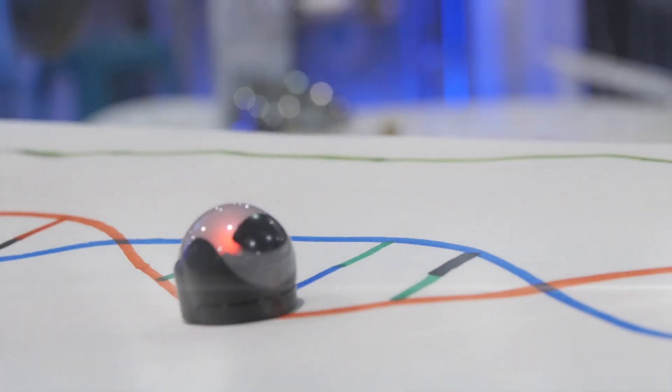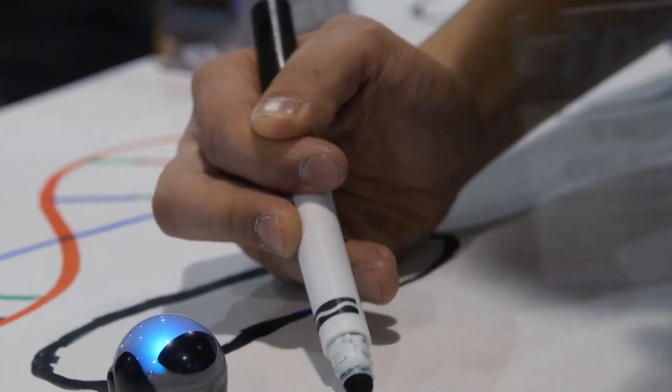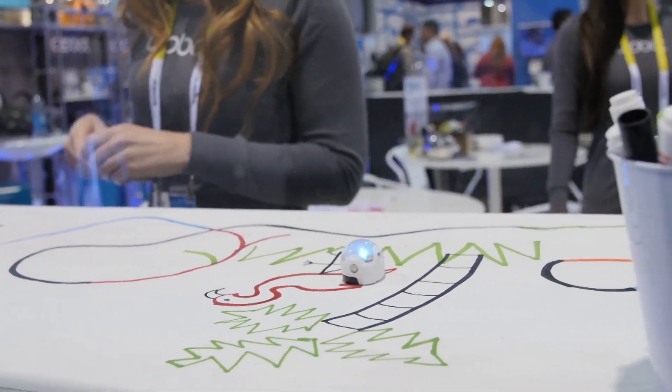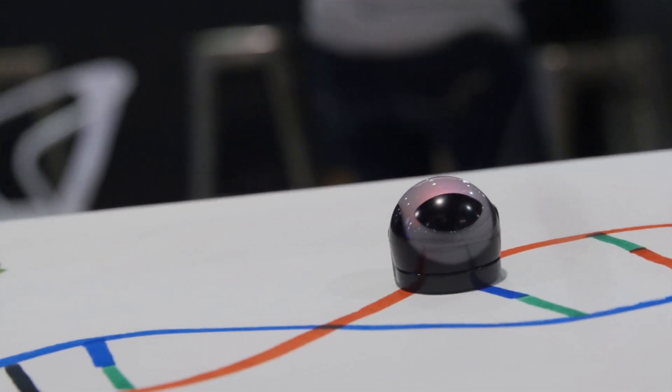Over at Ozobots, these super cute little guys actually teach a valuable lesson in logical sequencing. They follow different colors of lines, but you can create the rules they follow — so when they encounter a different color, they change their behavior. It teaches kids logical sequencing and gives them a love of programming early on so that they pursue that later in life. I love this idea.